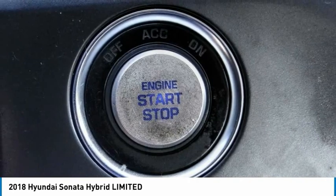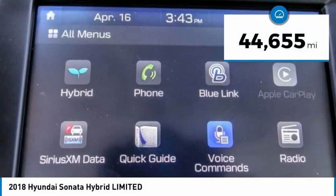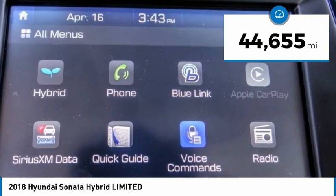More power, less fuel, no guilt — and it's priced below $25,000. This vehicle has less than 45,000 miles.